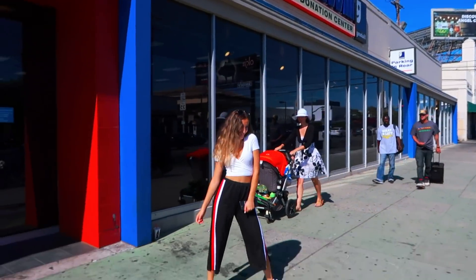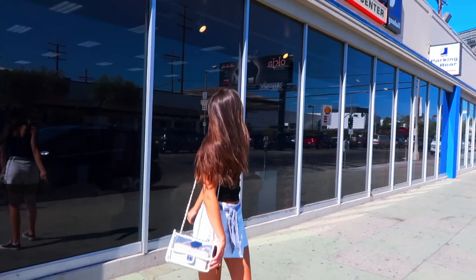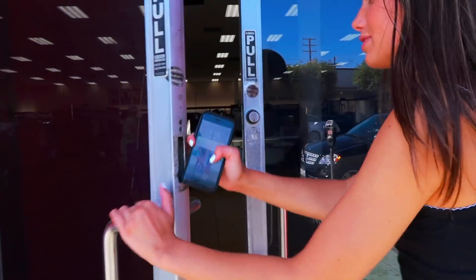Look at us thrifting. We're in Goodwill — it's time to dig in. My outfit is obviously going to be better than Hannah's. I'm going to win. I think this isn't a challenge, but I think I'm going to win. Actually, I'm making it a challenge.